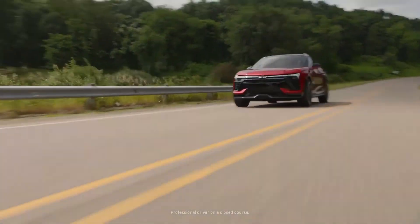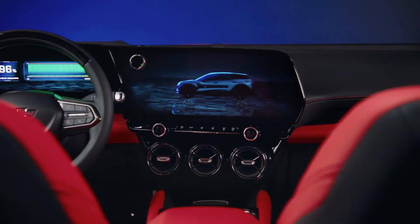When we set out to design the interior, we really wanted to create something that would stand out in the segment. Chevrolet has a very rich performance history and it's something we really wanted to key into as we started setting up and laying out this interior.